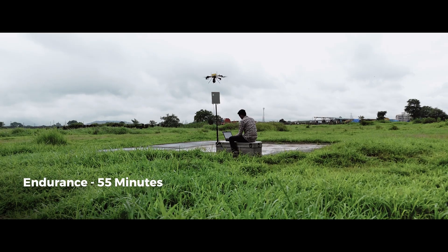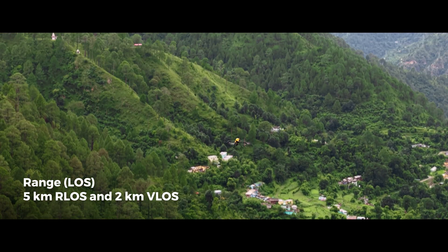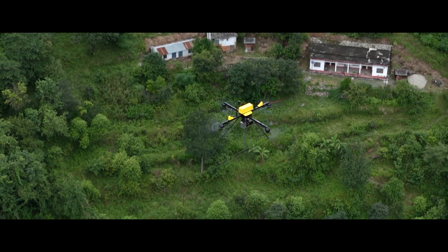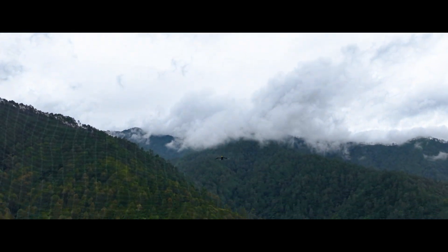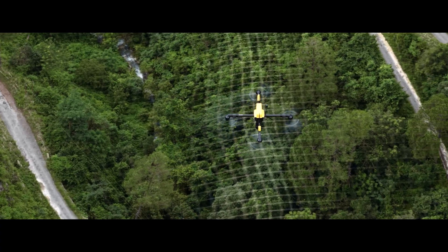Stay in the air longer. Map larger regions faster. Complete projects in fewer flights without compromise. Cover vast areas in a single mission with survey-grade accuracy.